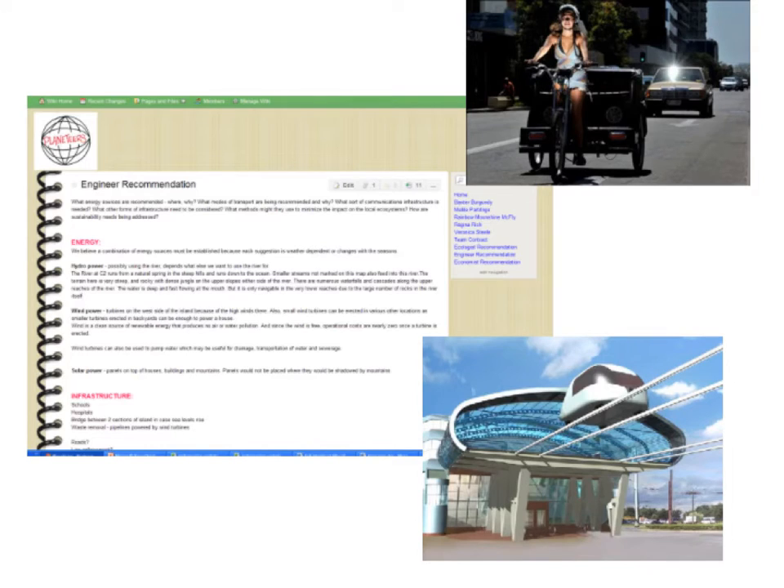You synthesised information from multiple sources and presented your conclusions each week. What sort of thinking did you engage in when making your recommendations? Where on Bloom's taxonomy do you think you were operating? Were you making judgements, suspending judgements to visualise innovative possibilities, evaluating different options — justifying, verifying, creating new ideas, comparing, analysing, assessing different options against the criteria of sustainability?